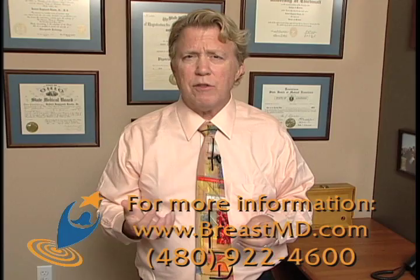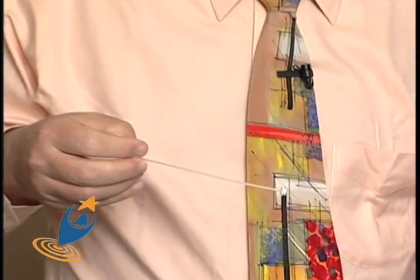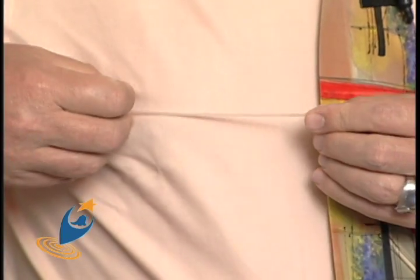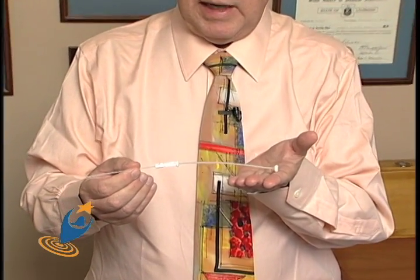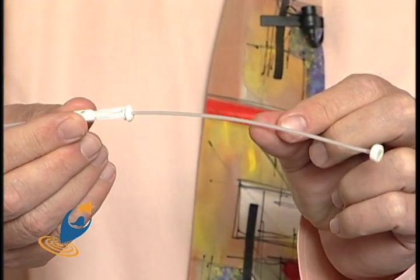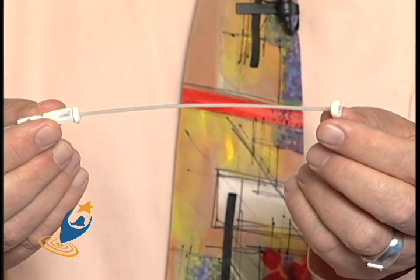You might ask: do I have to get these catheters put in every day? The answer is no. We use carriers in the breast that stay in place for one week. They are slightly larger than the treatment catheter but also hollow, so every day when you're done with your treatment all you have is a button on each end of the skin — no big device sticking out of the breast. When you come in, the thin catheter is inserted inside the stay-at-home catheter and connected to the robot, so the radioactive source marches within a catheter within a catheter. This is called a comfort catheter.